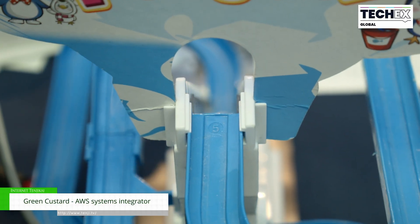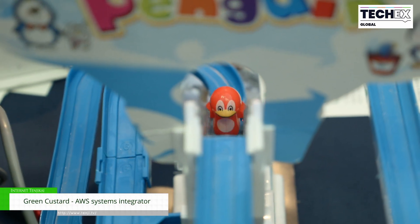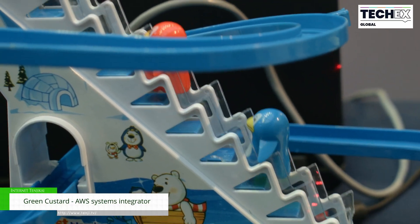We can also do things like automated material fill or material waste measurement to make sure your bins are never empty or too full when they ought to be. And we work with connected products for customers who are developing connected products on the AWS platform.